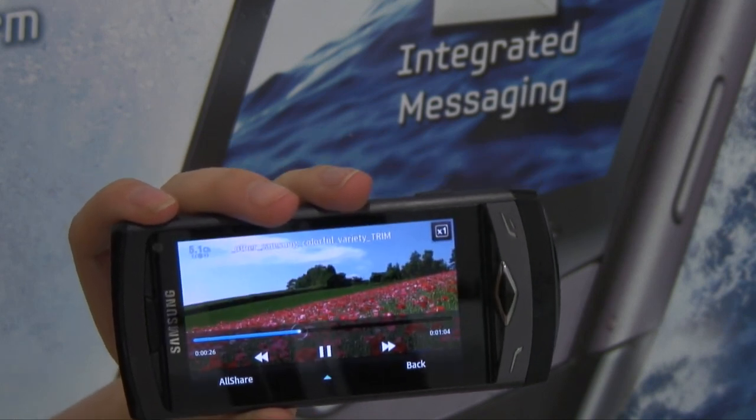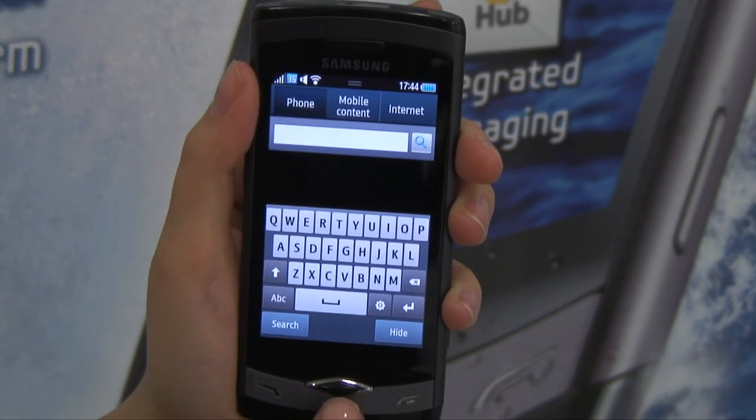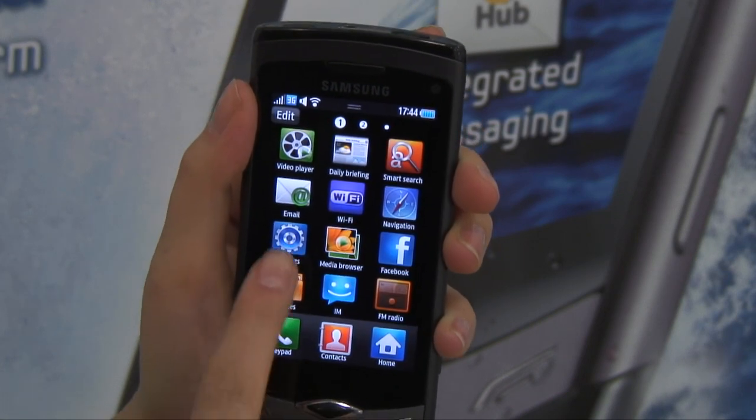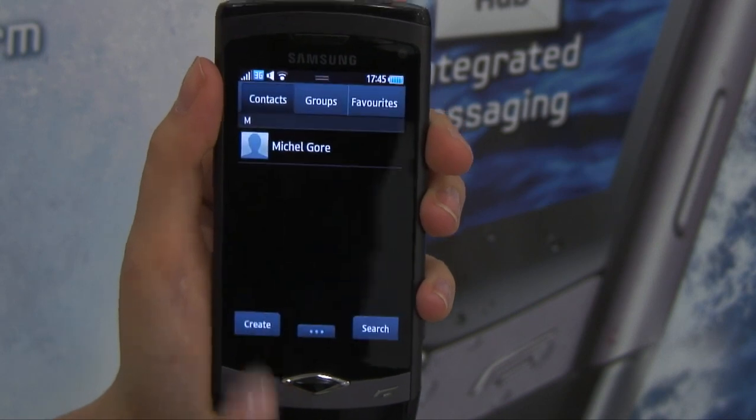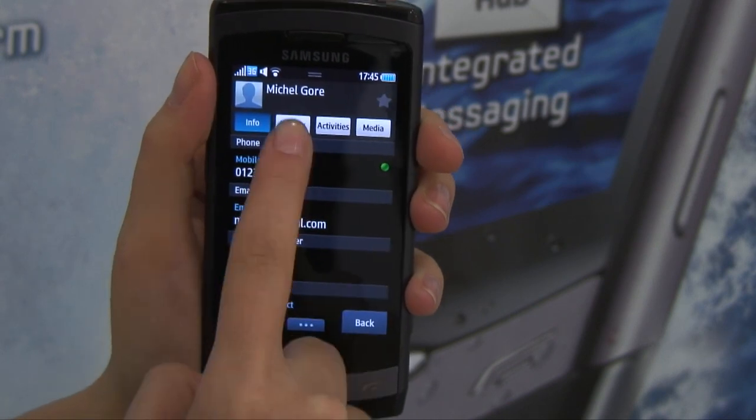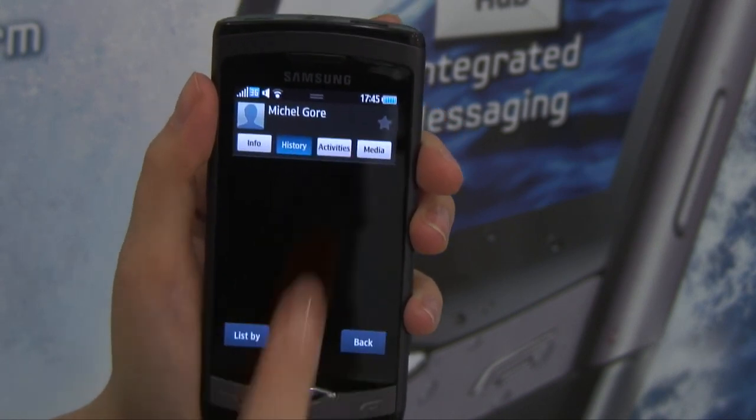The processing power really is great. Look how fast the phone is switching between applications — it means it's really easy to multitask. And if you're a social networking addict, you will love the Social Hub. This integrates all your networks, such as Facebook and Twitter, with your contacts, calendar and messaging.